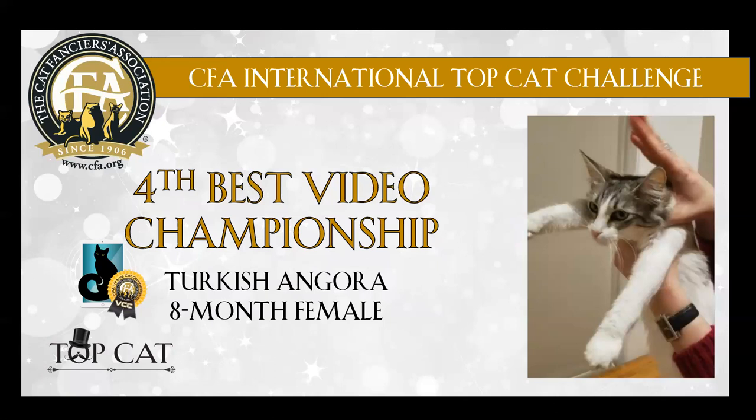We have a silver mackerel tabby and white Turkish Angora. Again, nice ear placement. Good in profile. Has lovely length of leg and tail. Good coat pattern. Congratulations on 4th best.